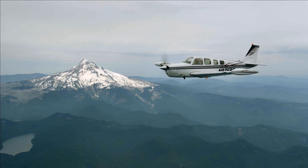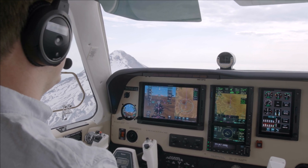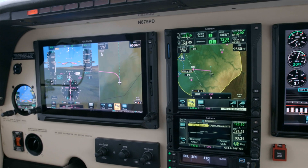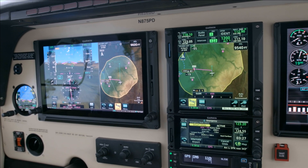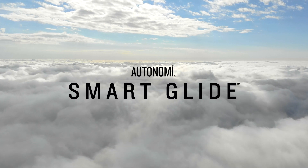Travel by General Aviation is both efficient and enjoyable. But for even the most proficient pilot, an in-flight engine failure will come as a surprise. If it happens to you, you now have a helping hand. It's Garmin Autonomy, featuring Smart Glide.